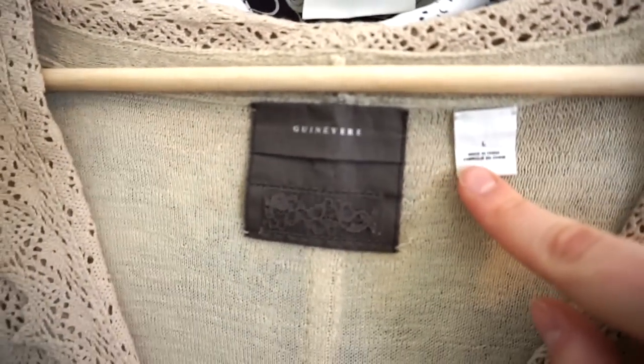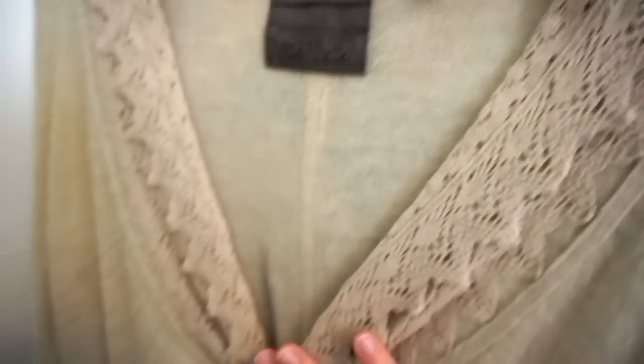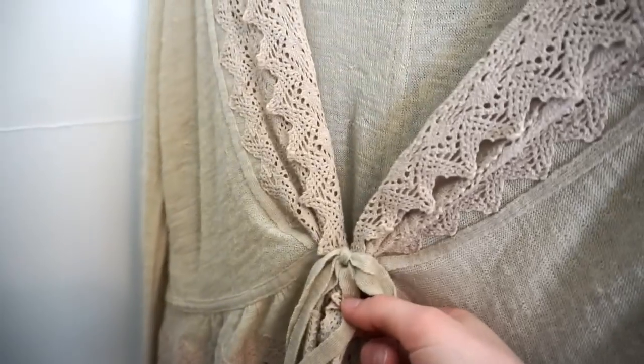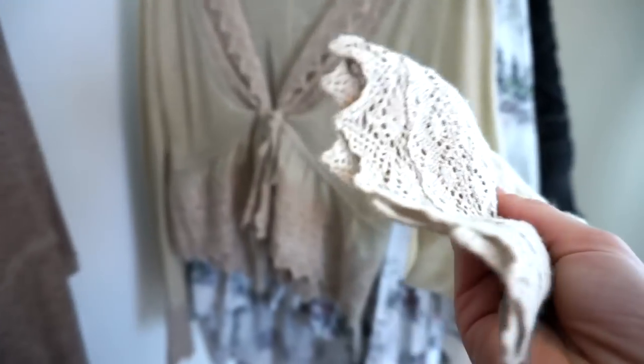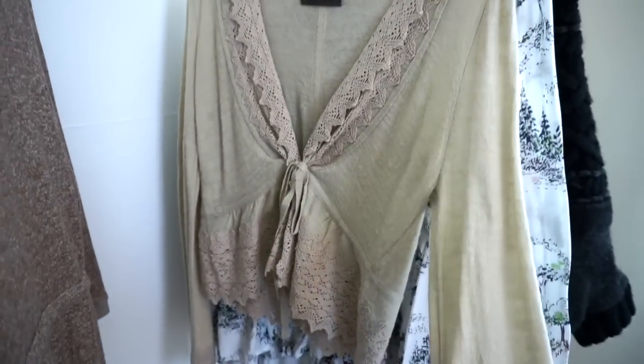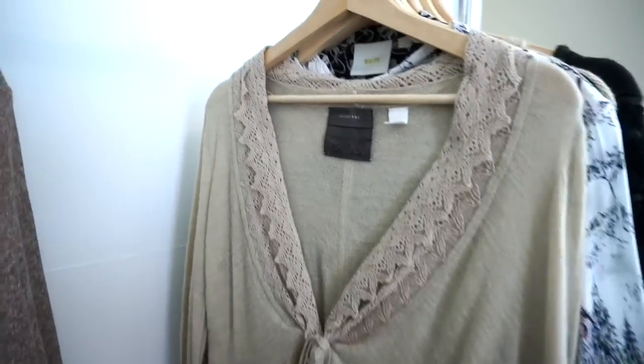Here's another Guinevere sweater. It's got this crochet detail along the neckline and at the bottom with the tie. It's a size large, really good condition. This might be an older piece just because of the style, but it's so unique and so gorgeous and in such good condition that I had to pick it up.